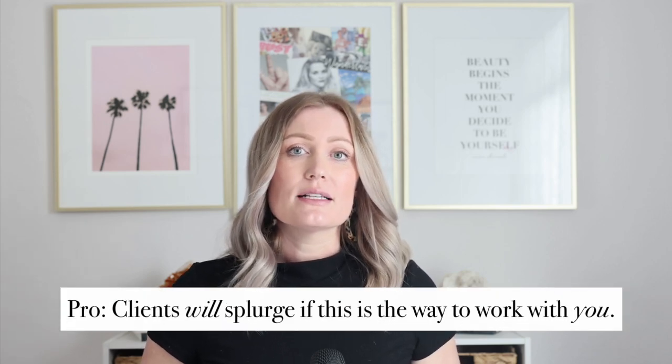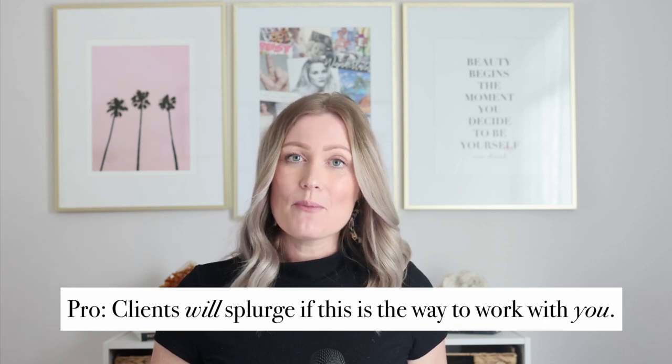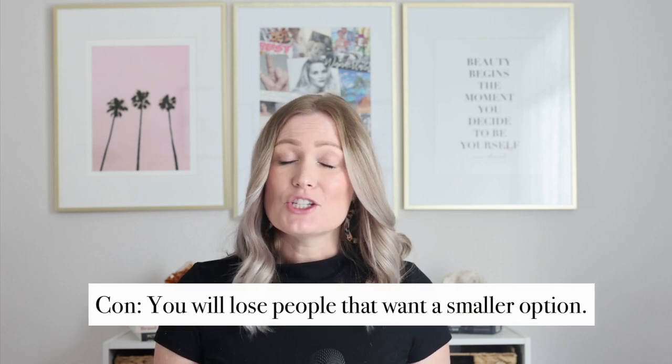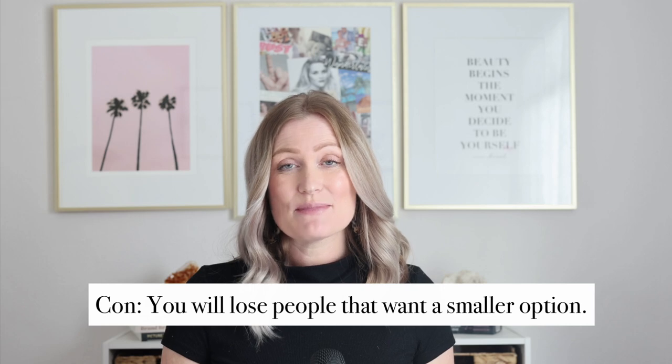The last big benefit of a signature offer is you really simplify your goals and sales. You don't second-guess your pricing — it just is what it is. If they want to work with you and it's a good fit, they'll commit even if it's a little more than they expected to spend, because it's your only option. The main con is you will lose people who don't have the budget yet.